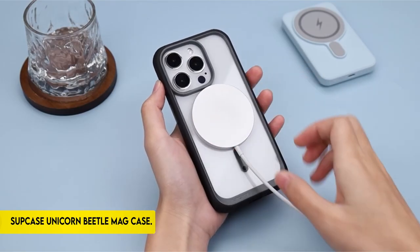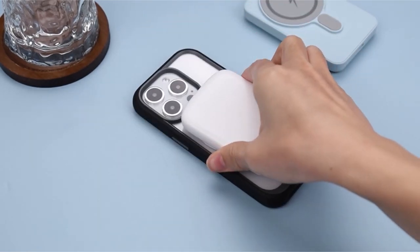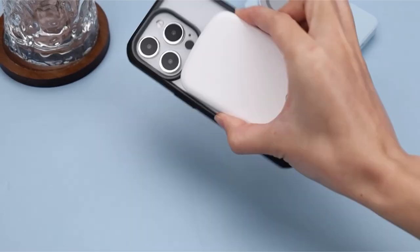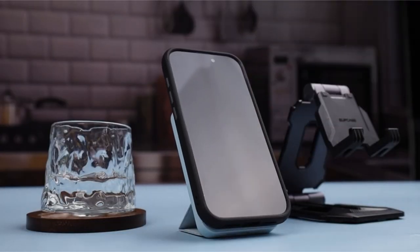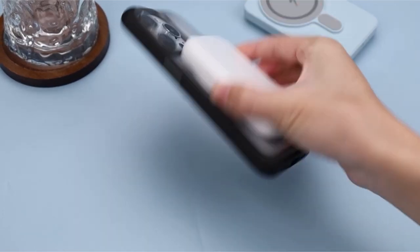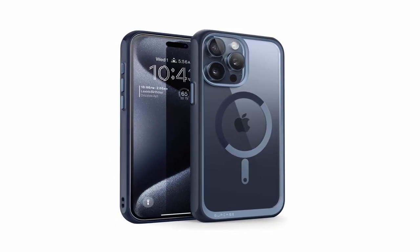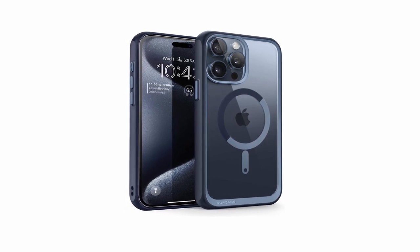On number 5: Supcase Unicorn Beetle Mag Case. The iPhone 15 Pro Max is well-protected by a tough combination of a hard PC back and a shock-absorbent TPU bumper. The translucent rear cover not only lets the device's design show through, but it is also extremely scratch-resistant. When the phone is laid face down, the elevated bezels help to protect the touchscreen and camera lens from scratches. The case's precise design allows you quick access to all smartphone features, functionalities, and ports via strategically placed cutouts.